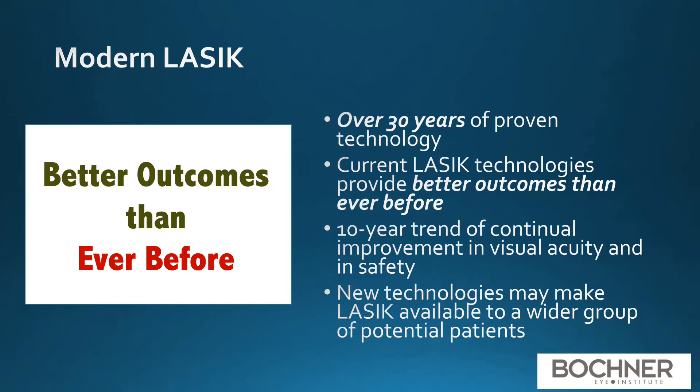LASIK has a track record of 30 years of proven technology. The current LASIK technologies and the techniques that we utilize today provide better outcomes than ever before. There is a 10-year trend of improvement both in visual acuity and safety outcomes. New technologies may make LASIK available to a wider group of potential patients.